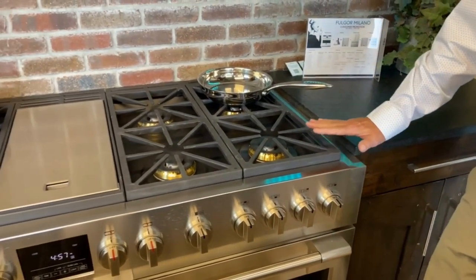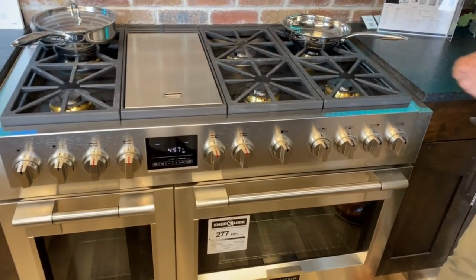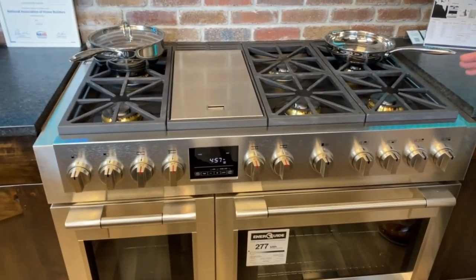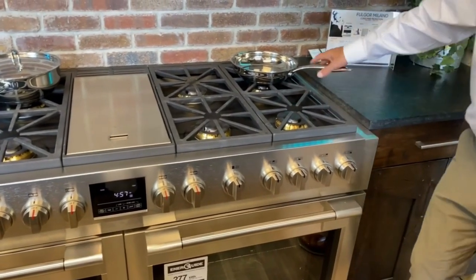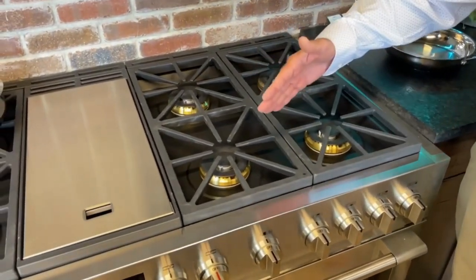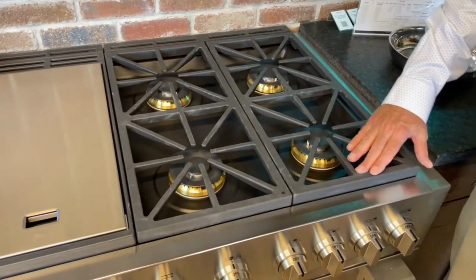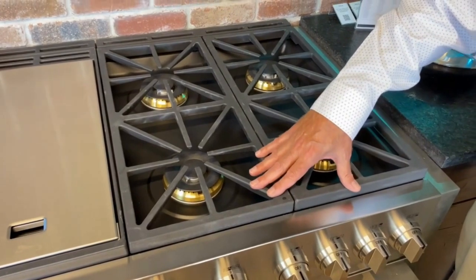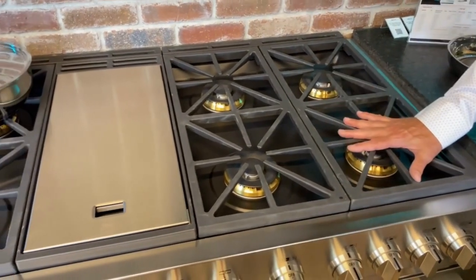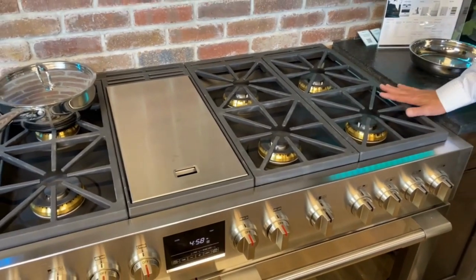Secondly, they're built on a heavy frame. So when these are being shipped, or if you have to slide it out to clean underneath it, it's going to retain the same levelness it did from the factory. Another thing they didn't do was make one size grate to fit all size ranges — 30, 36, 48 inch ranges. Each range has its own unique grate that fits that range size. The 30-inch grate is a little different size than a 48-inch grate. It costs them more to do that, but that way you get this beautiful cooking surface that covers the whole entire cooktop.